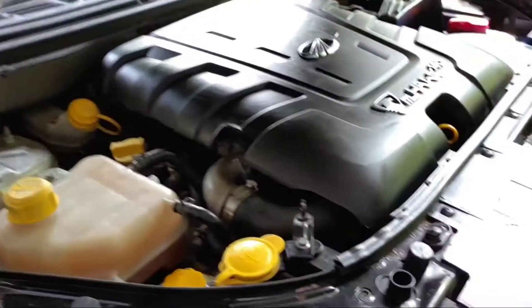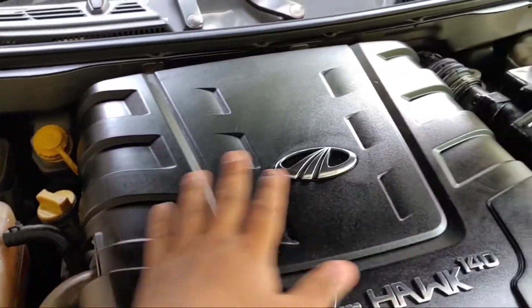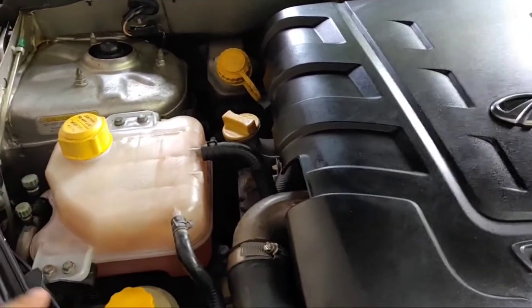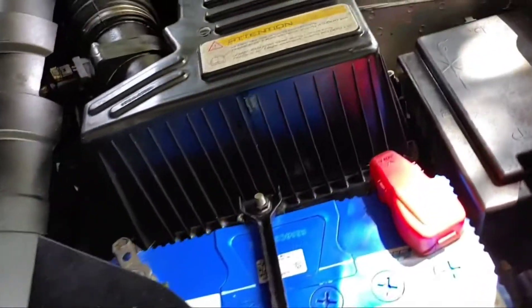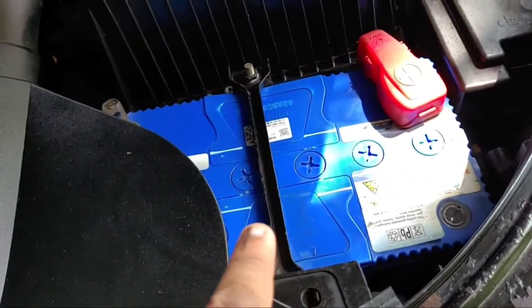I have cleaned the engine — the battery, front area, etc.